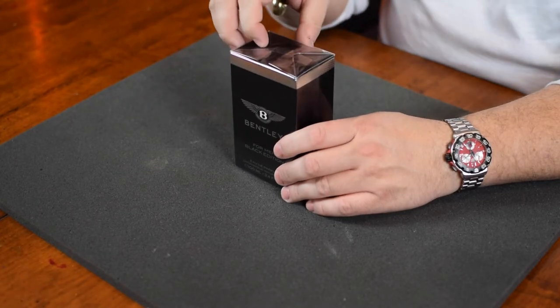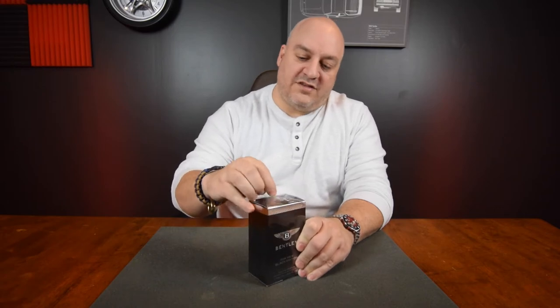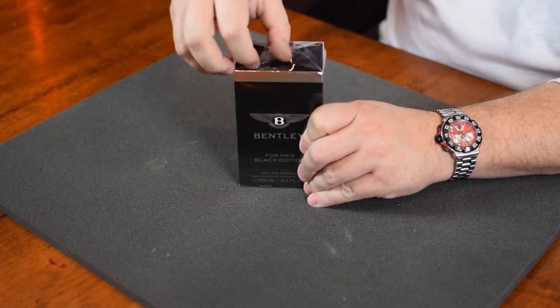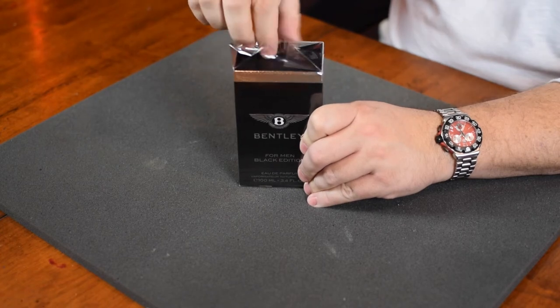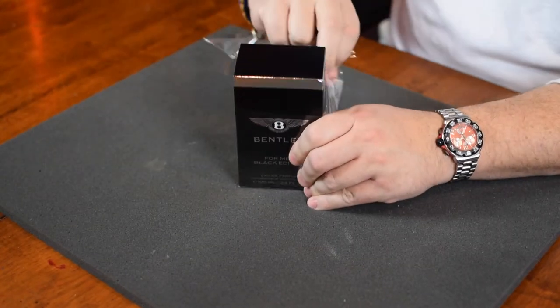Okay, so the boxing is pretty basic. I'm going to try to pull this off. Let's see how that works out. I'm not always the best at all this stuff, but whatever — it gets it done. Pretty easy to unravel here.